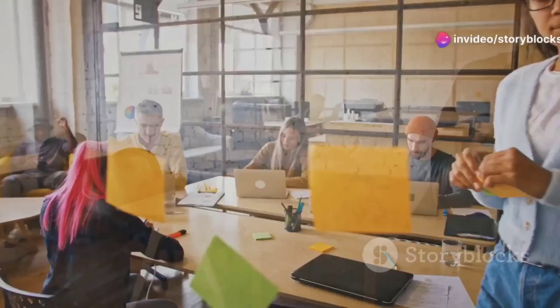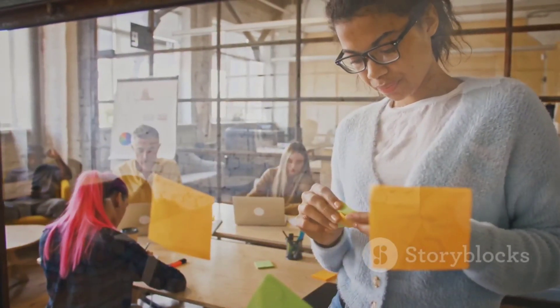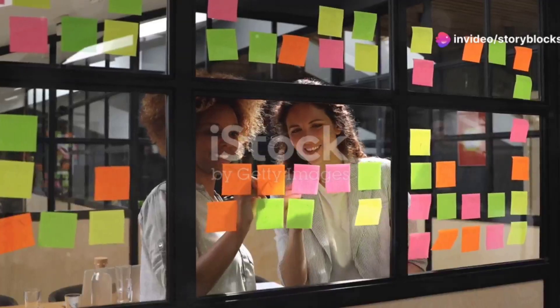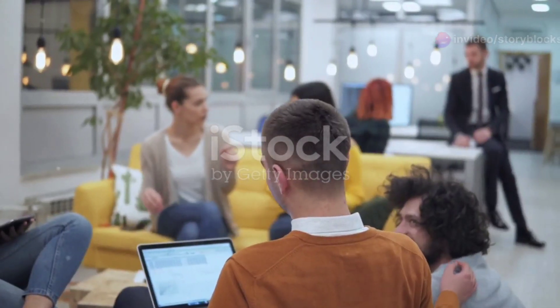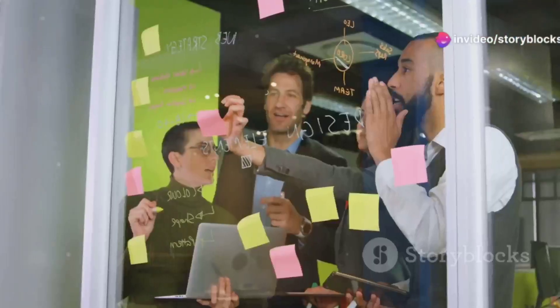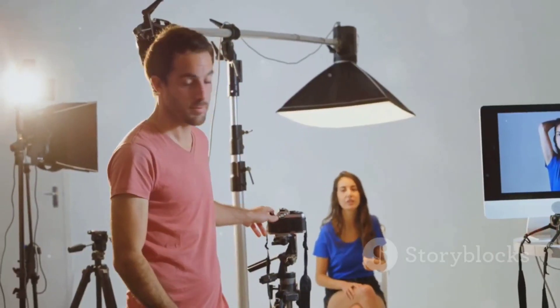Hey there, creative minds! Today I'm diving into something super exciting: how to create a standout video application for Pipdex, a brand that's all about creativity, humor, and high-quality video content. If you're ready to bring your A-game to social media and ad content creation, you're in the right place. Pipdex needs someone who's not just creative, but can create vibrant sketches that capture attention and go viral. If humor is your second language, you're already halfway there.